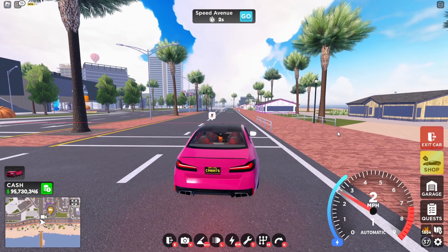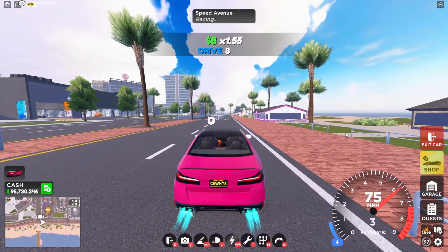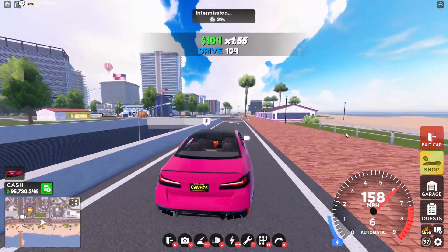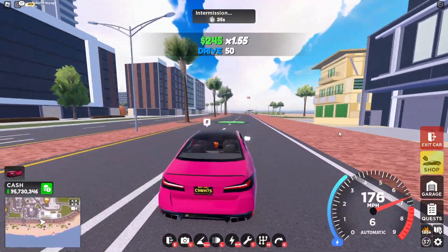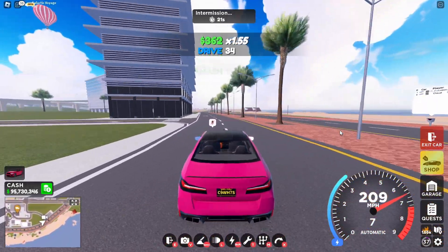Alright, starting right here in 3, 2, 1 — and go, go, go! Pretty quick acceleration. 160 miles per hour — not bad. Still going. This thing is actually pretty good. The max top speed is 279 miles per hour. Let's see if we can hit it. We did hit 279 miles per hour! With full boost on, we can hit 300 miles per hour.